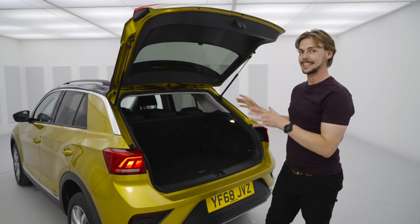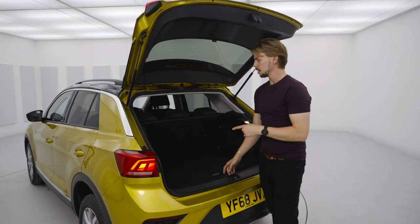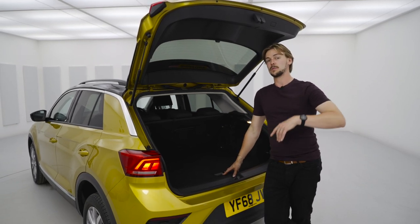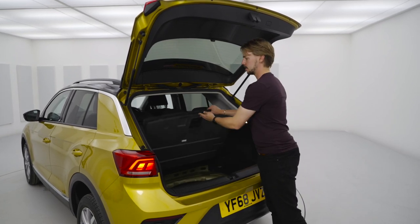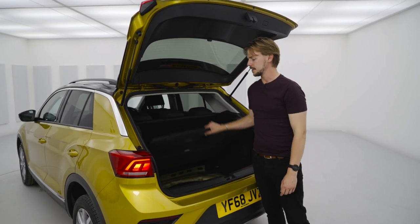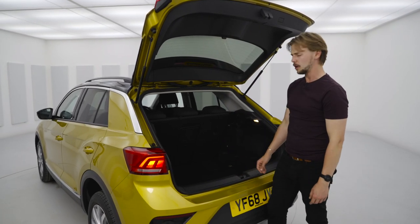A family car needs a nice big boot. In the T-Roc you've got a nice practical square shape, unlike certain other crossovers that are out at the minute. You've got 445 litres of space, and that goes up to 1290 with the seats folded down. Plus some extra handy little things — these cool little clips here keep the boot cover up out the way, and the adjustable boot floor gives you a lot more space than you'd expect.